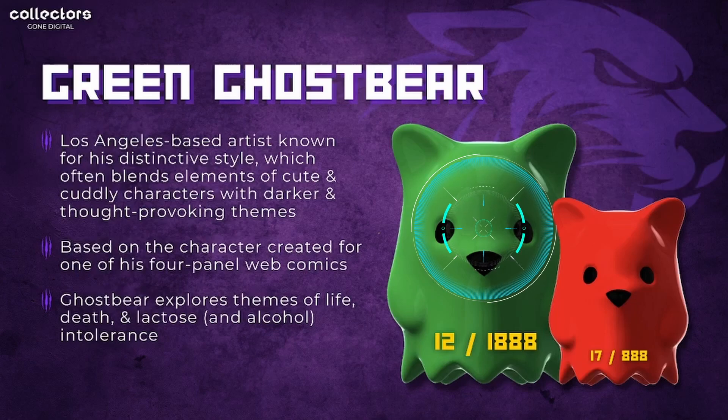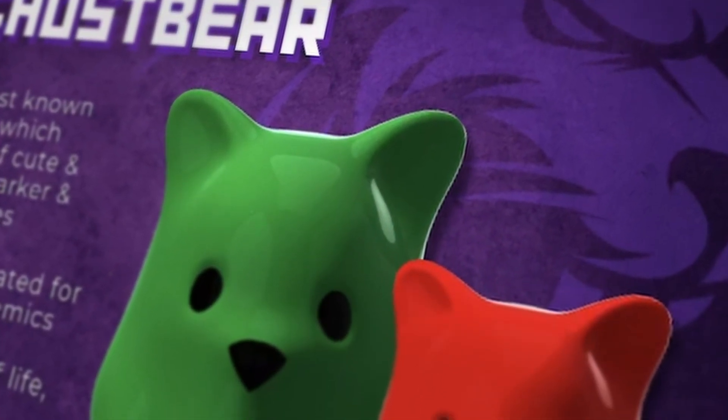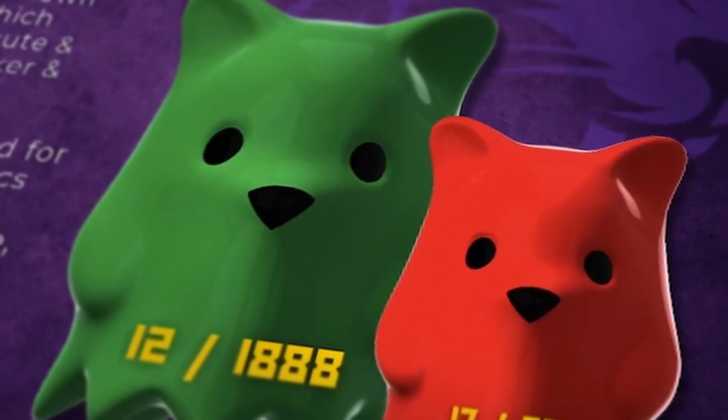Something interesting to note: the green one is actually the most common in the series yet the most scarce in the secondary market, while the red one is the rarest in the set but comes in second place. The green one has 12 remaining of 1888 editions, whereas the red one has 17 remaining of 1888.